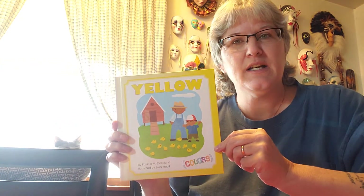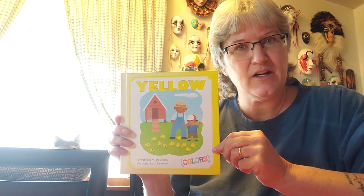Hi friends, Miss Lisa. We're gonna read a story about the color yellow. We've read a few stories now about different colors and this one is about yellow. It's by Patricia Stockland — that's who the author is — and the illustrator is Julia Wolfe. So let's find out some things that are yellow.